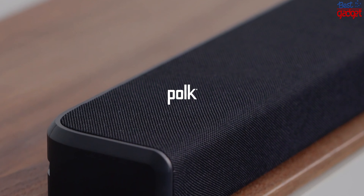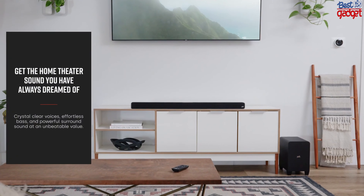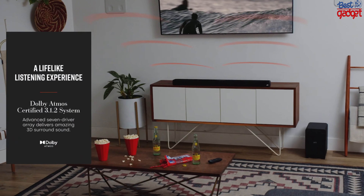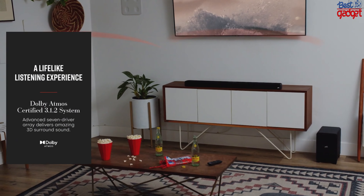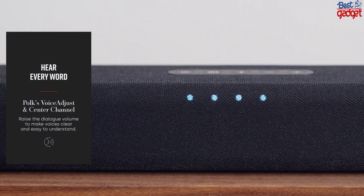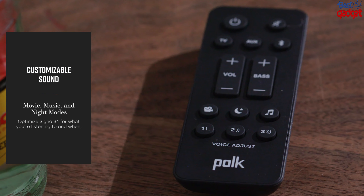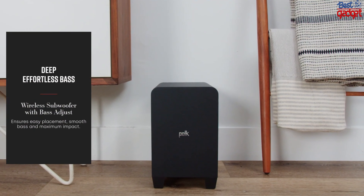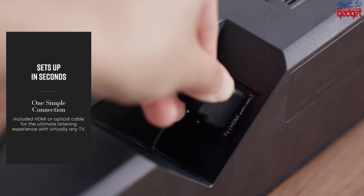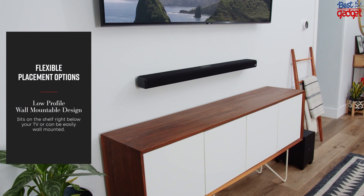Polk's Signa S4 is a Dolby Atmos soundbar with a sleek, minimalist design that will look great in your living room. It has the power of four internal amplifiers and two subwoofers, so it can fill your room with sound for movies, TV shows, and games. It also has Dolby True HD and DTS HD Master audio decoding built-in, so all of your favorite movies, music, and game audio will come through loud and clear. The soundbar also features Bluetooth connectivity so you can stream music from your phone or tablet without wires getting in the way. And if you're using it with a Roku device, you can control it using voice commands through the Roku mobile app. If you're looking for an affordable way to bring better sound into your home theater setup without breaking the bank, Polk's Signa S4 is definitely worth checking out.